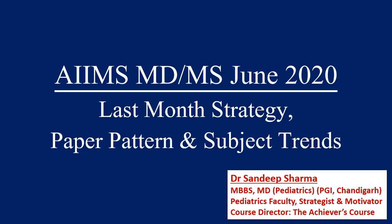Hello everyone, this is Sandeep Sharma. The AIIMS exam has been postponed and the new date is 5th June 2020. Approximately, leaving the last four or five days, about a month is left before the exam. So what should be a last month strategy? What is the paper pattern? What is the negative marking? And what are the subject trends which will help you in deciding what to revise in the last few weeks? This is all we are going to discuss in this video. Please listen to the whole video if you are serious about the AIIMS entrance exam.